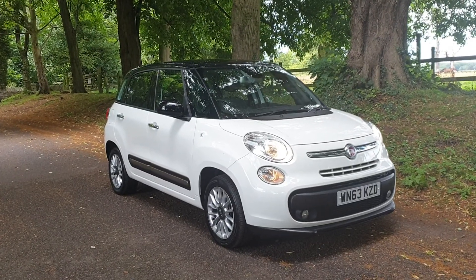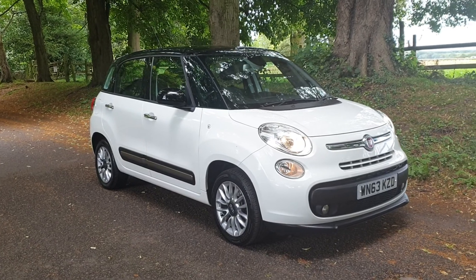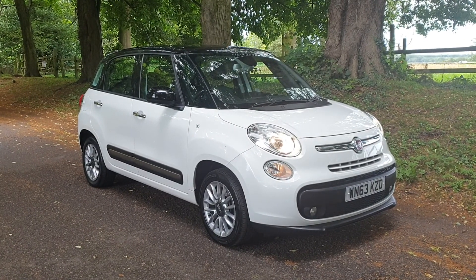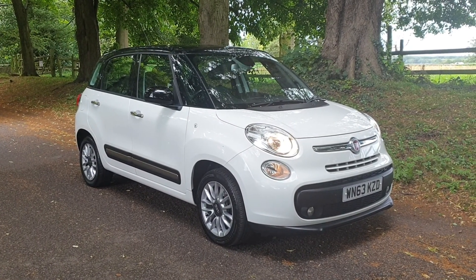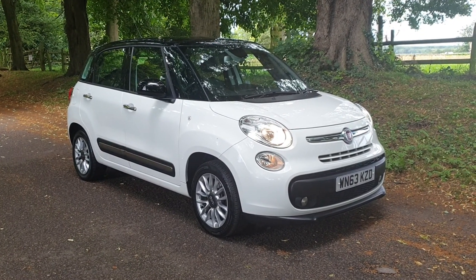Welcome — on sale today, the Fiat 500L, September 2013, the 1.3 Multijet diesel, giving you around 50 to the gallon, a £20 road tax model.